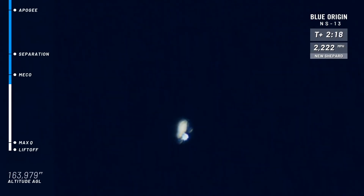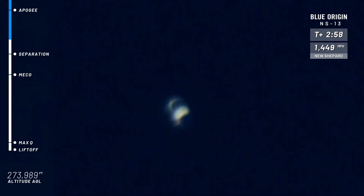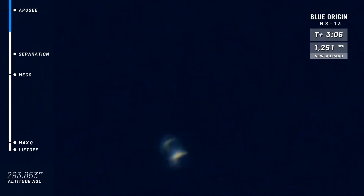Coming up on separation after MECO here, looking for that engine shutoff. There we go, looks like the BE-3 engine is shut off. Speed's decreasing now. I think I see separation there. You can start to see the distinct craft on your screen. Right about now, those experiments are getting their clean micro-Gs — three to four minutes of hang time, gathering some great data.